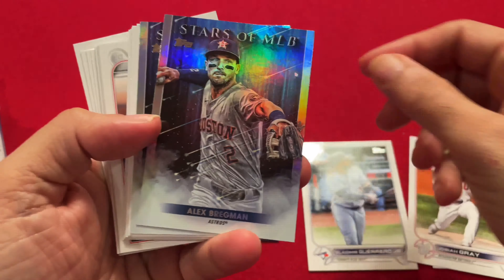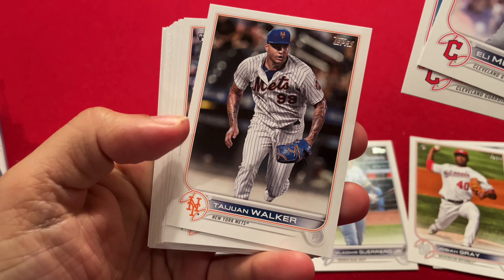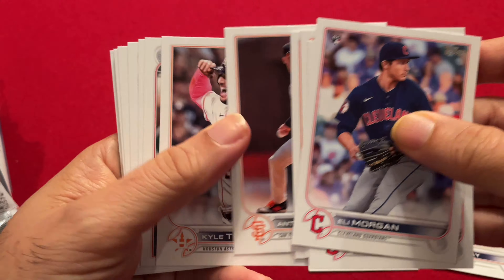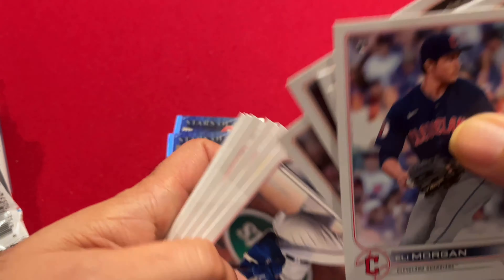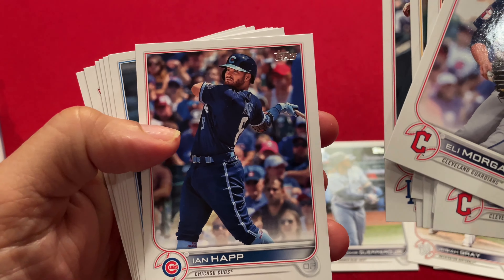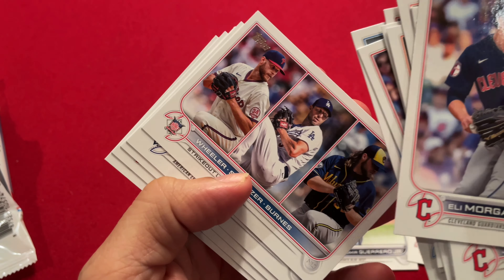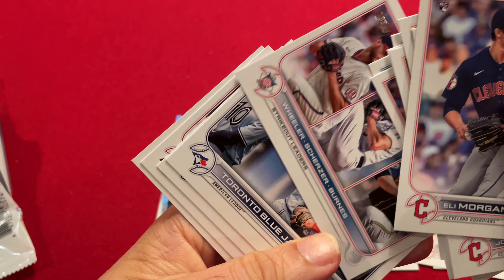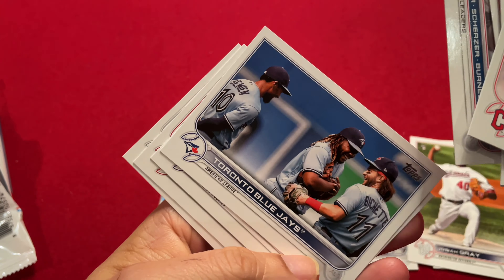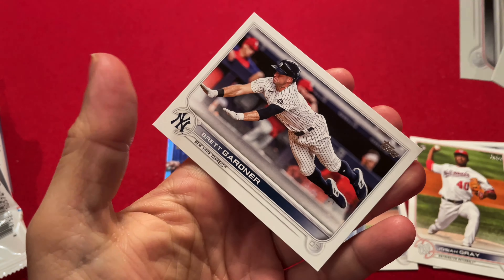So I think that's all the inserts. And now let's see if we can hit a Wander Franco. Manning, Kyle Tucker, Jorge Soler, Corey Seager, Ian Happ. And we have some strikeout leaders. Blue Jays team card with Vlad and Bo Bichette. Trevor Story, landscape card. Josh Reddick. And Brett Gardner.